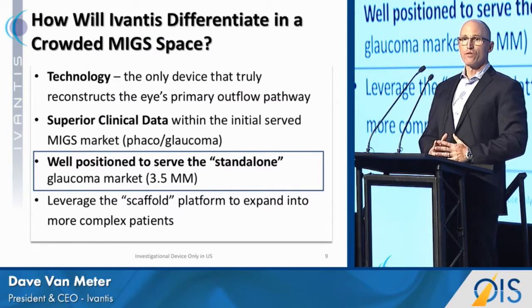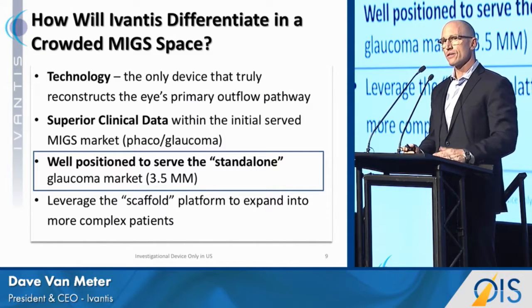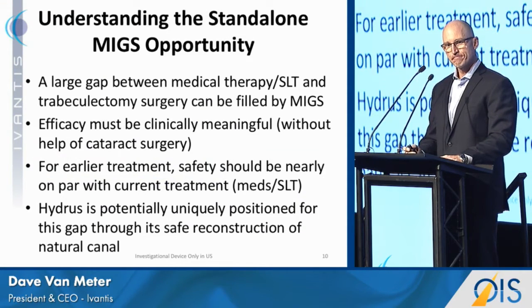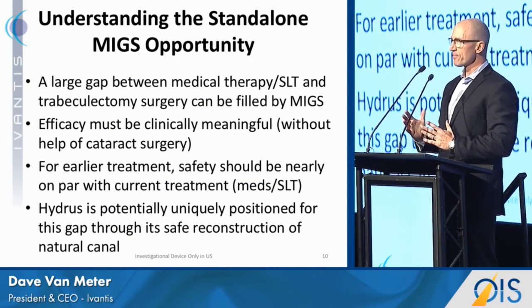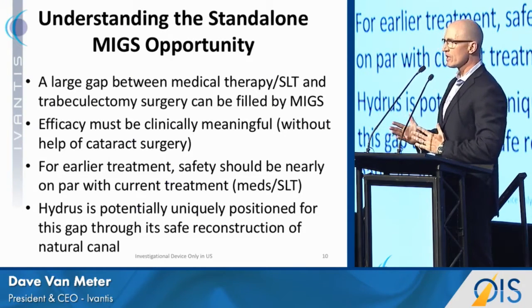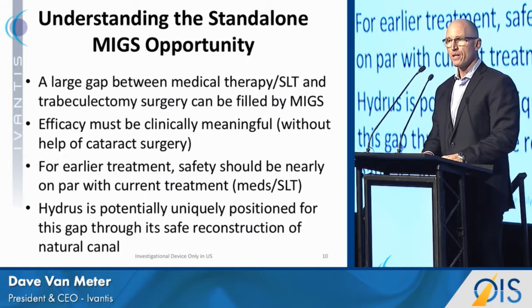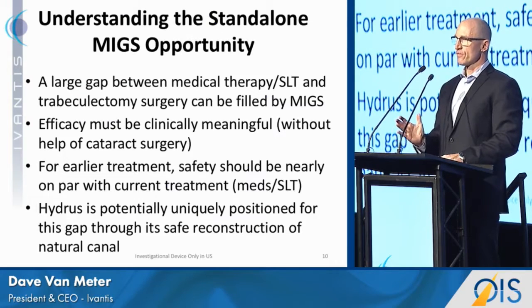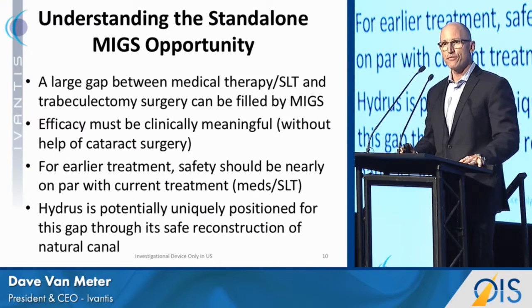Third, we feel we're very well positioned to compete in the standalone market, moving beyond the phacoglaucoma market. A large gap exists between medical therapy and laser versus trabeculectomy, and we think MIGS can fill that gap. Efficacy has to be good enough on its own without cataract surgery, and we know phaco does have an effect on IOP. For earlier treatment, for devices to move into the milder patient population, they have to be safe. We believe the Hydrus, through our safe reconstruction of Schlemm's canal, is ideally positioned for this standalone space.